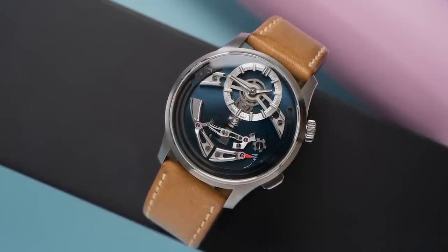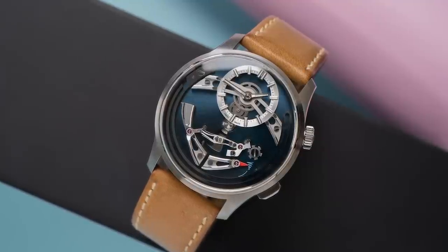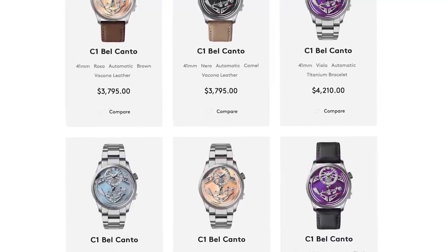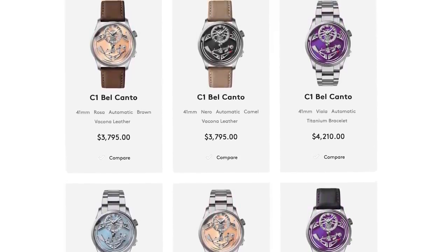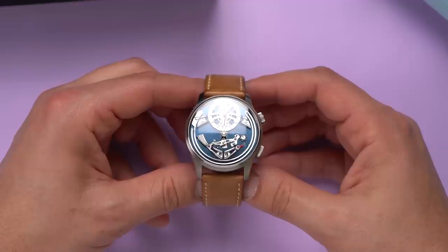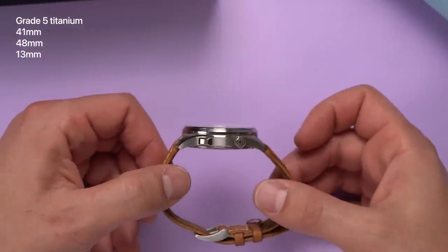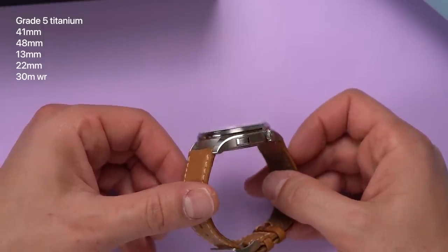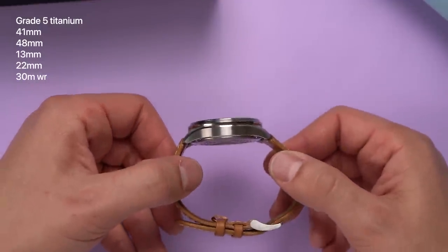This watch is the first edition of the Bel Canto with the blue dial that the brand refers to as Azuro. These are gone — sold out in minutes. But Christopher Ward has already been taking pre-orders for new dial colors and even options with bracelets. On a leather strap, the Bel Canto watches list for $3,750 and on the upcoming titanium bracelet, $4,210. It's a titanium watch — Grade 5. It has a 41mm diameter case that's 48mm long and 13mm thick, with 22mm lugs and a water resistance of 30 meters.